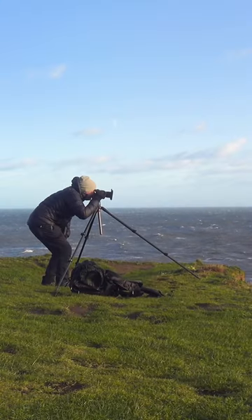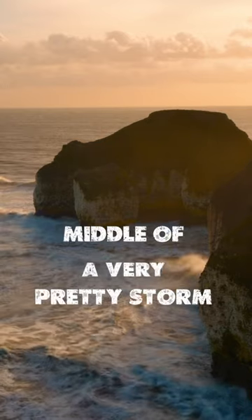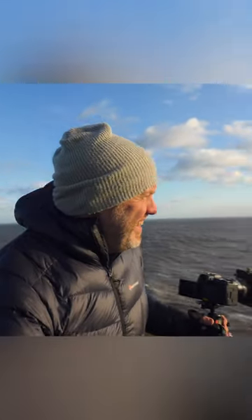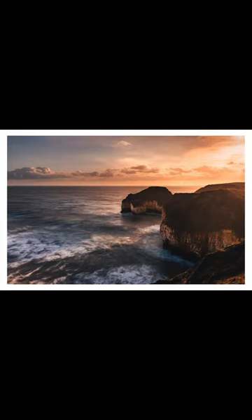Let's follow the life cycle of a photograph from concept to print. I head out to a new location — it's the middle of a storm, it's extremely windy, and the risk of me or the camera blowing into the sea is very real. It's tough shooting conditions, but I capture a photo anyway.